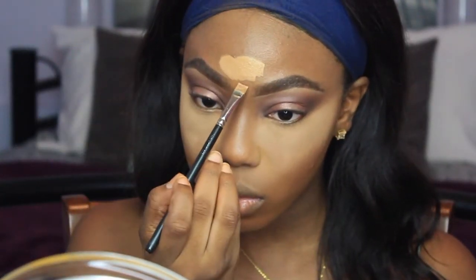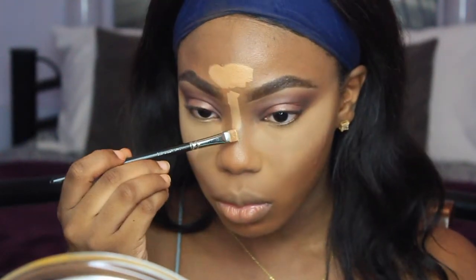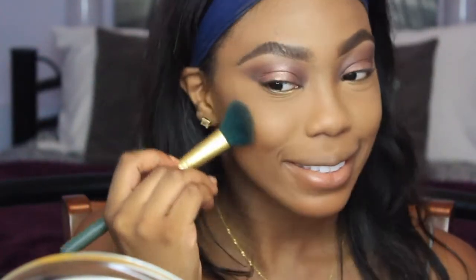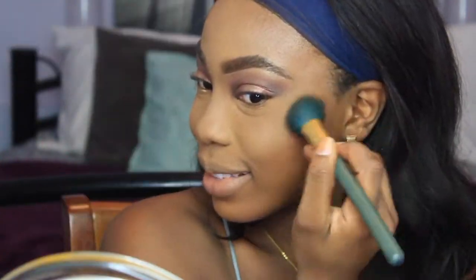Now I'm taking the MAC Mineralize Skin Finish in Dark and also my Laura Mercier powder, just placing that on top of the mineralize powder. I really like how this made my under eye look. Then I'm going to highlight my forehead and down the bridge of my nose using those same two concealers, blending that out evenly. You can still see the breakout a little bit through the makeup but it's okay. I'm just going to set my forehead and down my nose — I don't really bake, I just put the powder on and wipe it away right after.